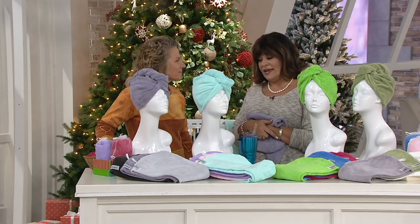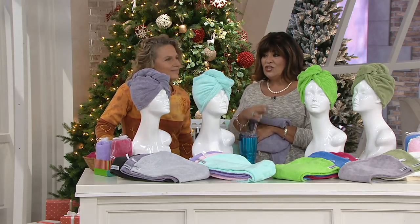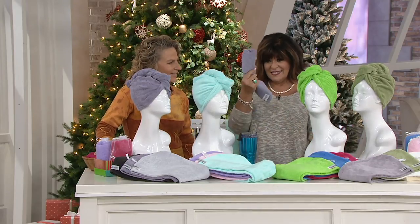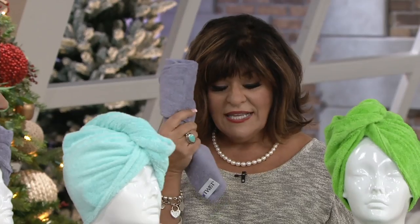As far as travel goes, I have to say it is the best because you're only packing this and it rolls down to this instead of a huge towel. These are awesome.